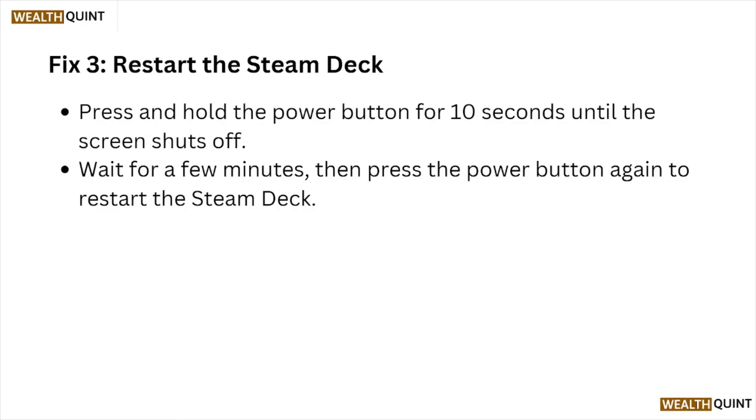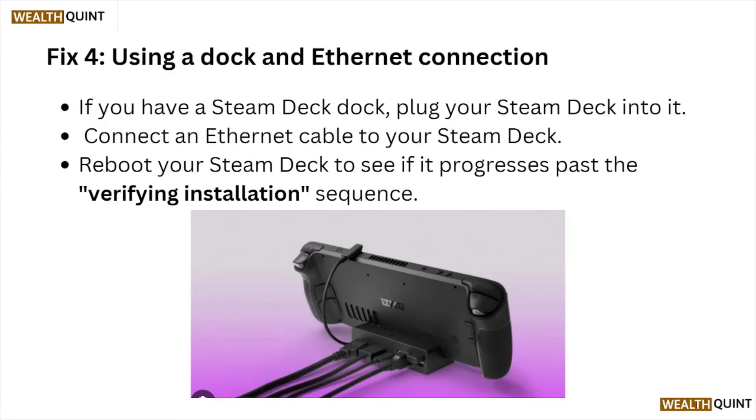Fix number three: restart the Steam Deck. Press and hold the power button for about 10 seconds until the screen shuts off. Wait a few minutes, then press the power button again to restart the Steam Deck.